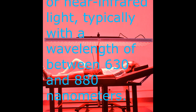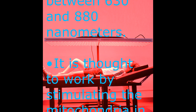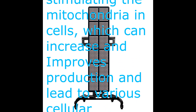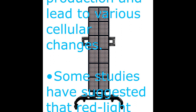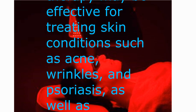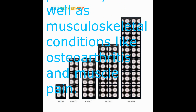It is thought to work by stimulating the mitochondria in cells, which can increase and improve energy production and lead to various cellular changes. Some studies have suggested that red light therapy may be effective for treating skin conditions such as acne, wrinkles, and psoriasis, as well as musculoskeletal conditions like osteoarthritis and muscle pain.